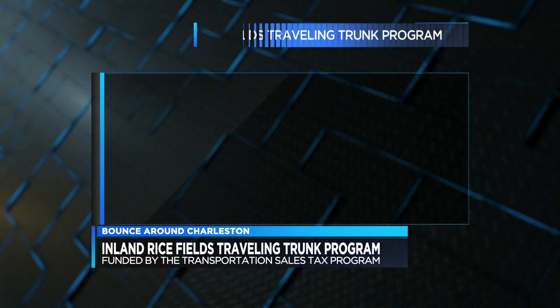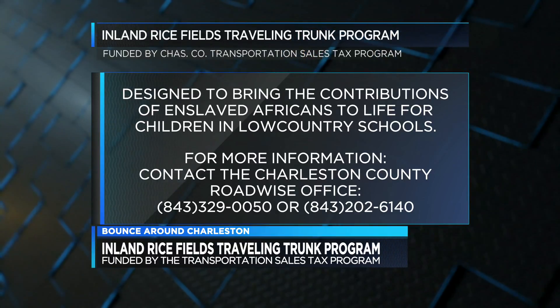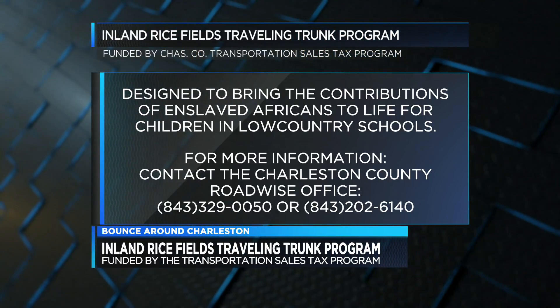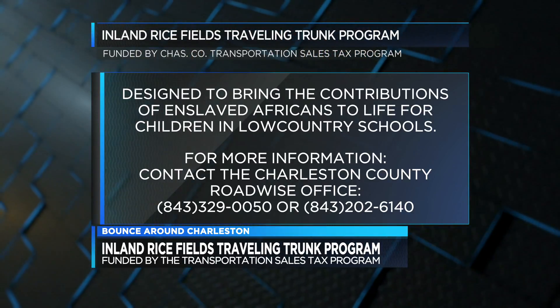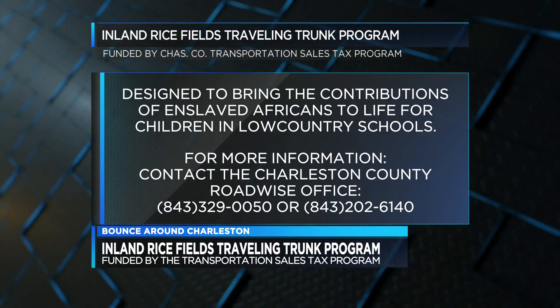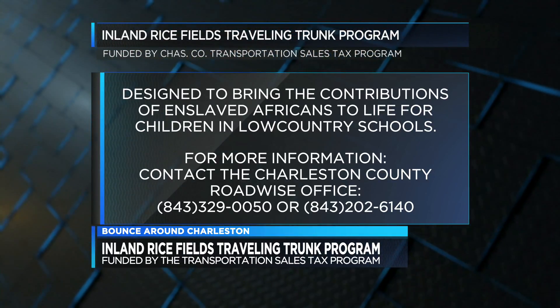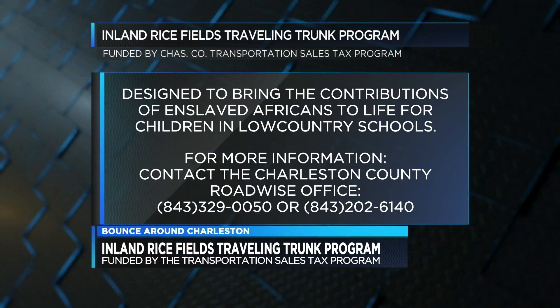We want to thank you all for being here today on Bounce Around Charleston. All the information will be up on the screen so people can contact you and know how to reach you to bring this program into their public schools. Thank you, Steve. And Ms. Lemon, thank you for being on Bounce Around Charleston. It's an educational program designed to bring the contributions of enslaved Africans to life, and our children are learning so much from this program. We'll be right back after this break.